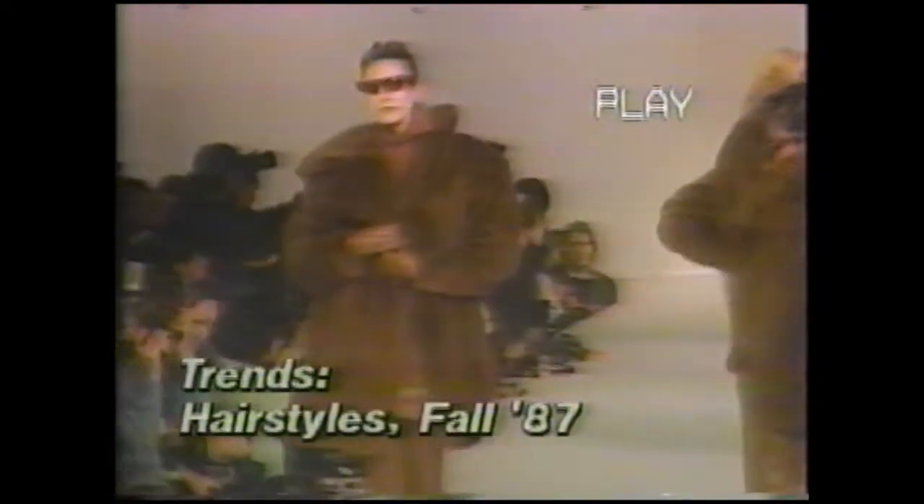A small head with a sleek, sculptured hairstyle is the look that goes with the French fall fashions. Romain, who does the hair for ten of the major fashion designer shows in Paris, says hair has rarely been more sophisticated.